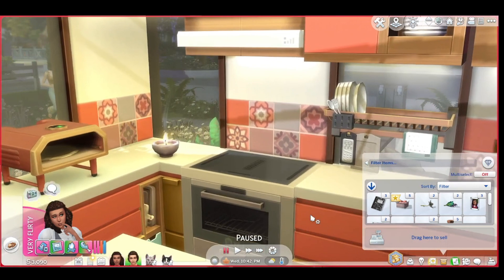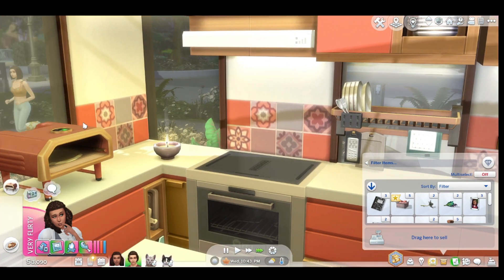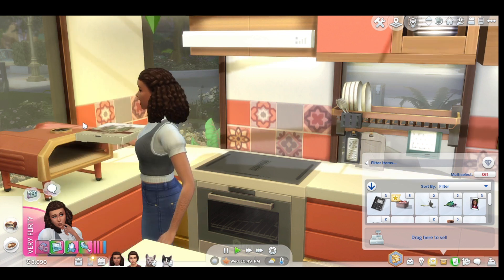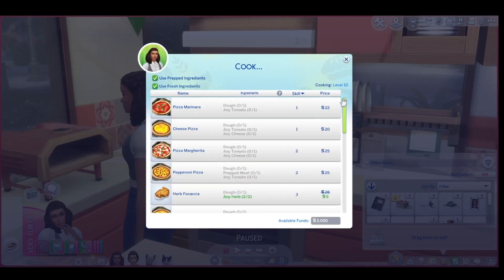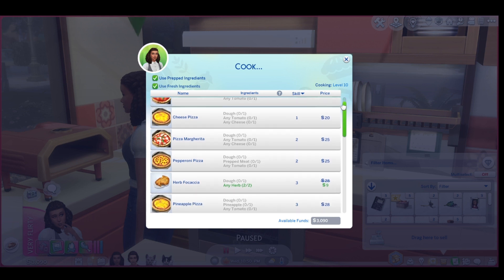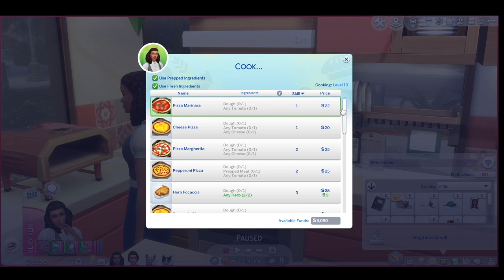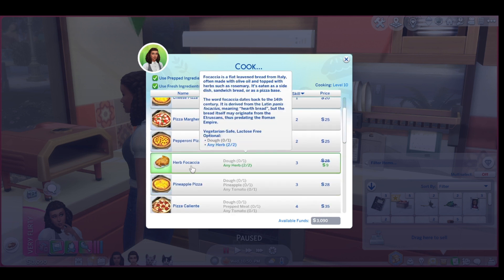I think I want to — oh, I guess we do have a pizza already. We have pizza, permanent pizza marinara, cheese, which we always had, pizza Margherita, and pepperoni. I don't know how to say that last one but I'm gonna make it — maybe on Monday.